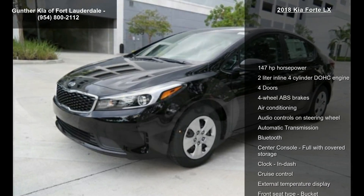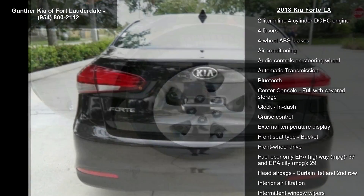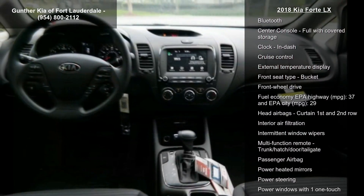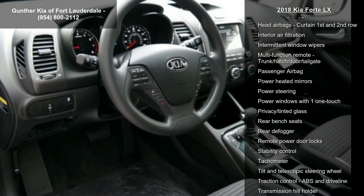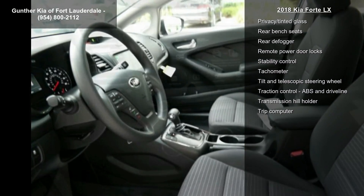Some of the top features included with this vehicle are 147 horsepower, 2 liter in-line 4-cylinder DOHC engine, 4 doors, 4 wheel ABS brakes, air conditioning, audio controls on steering wheel, automatic transmission, Bluetooth and center console, full with covered storage.